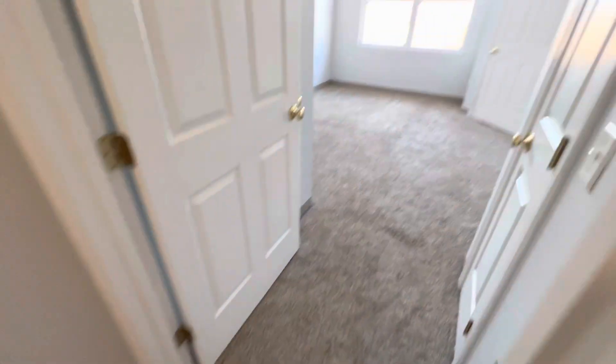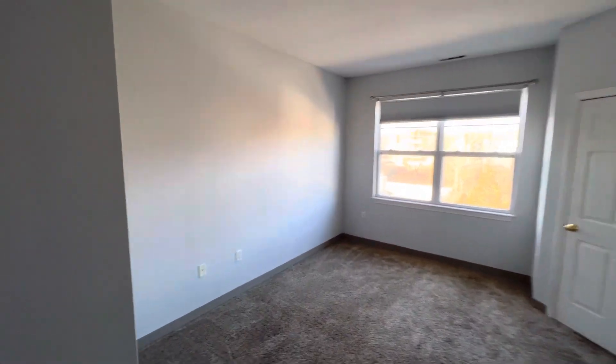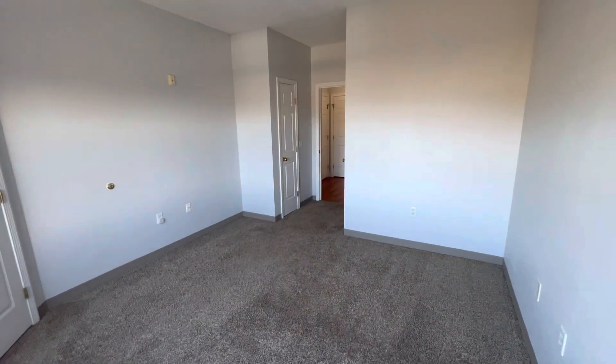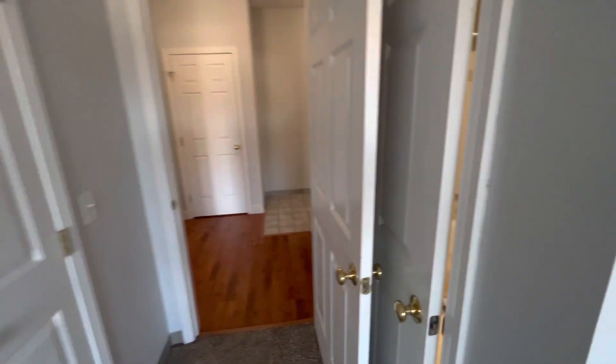First bedroom — let's call it the master bedroom — carpeted, large enough to fit any bed size, and bright due to having a double window here. Plenty of storage, and plenty of storage in your own full bathroom, which we're going to see next.